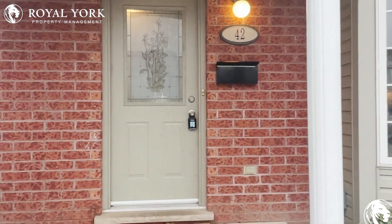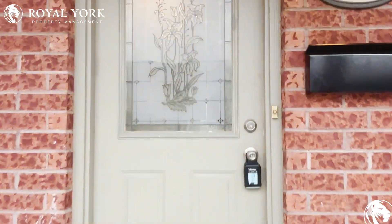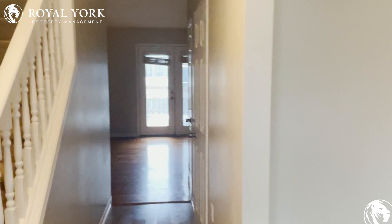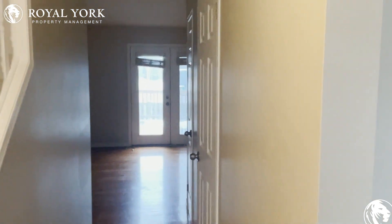Hello and welcome to unit number 42 at 101 Brookside Street here in London, Ontario. This is a beautifully finished three bedroom, two bathroom home for rent exclusively by Royal York Property Management.